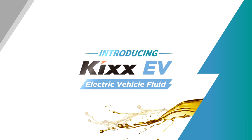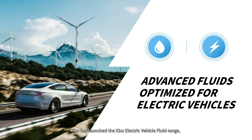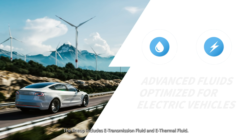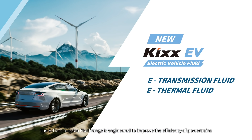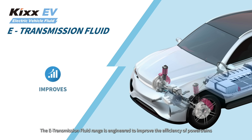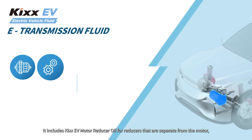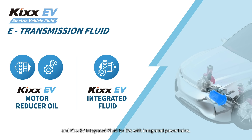To meet the demands of electric vehicles, KICKS has launched the KICKS Electric Vehicle Fluid Range, a new brand of advanced fluids optimized for battery-powered automobiles. The lineup includes e-transmission fluid and e-thermal fluid. The e-transmission fluid range is engineered to improve the efficiency of powertrains while protecting the components that transmit power. It includes KICKS EV motor reducer oil for reducers that are separate from the motor, and KICKS EV integrated fluid for EVs with integrated powertrains.